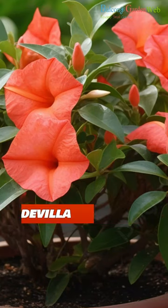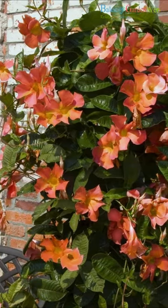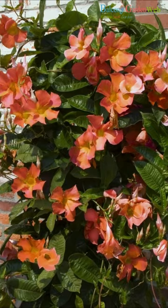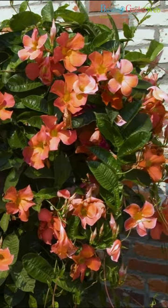Mandevilla vines produce large, trumpet-shaped flowers in various colors, including shades of orange. They are popular for their tropical appearance and can be grown in containers or trained to climb on trellises or fences.